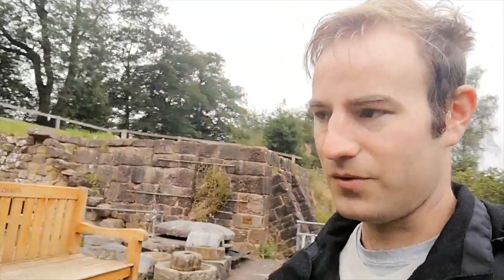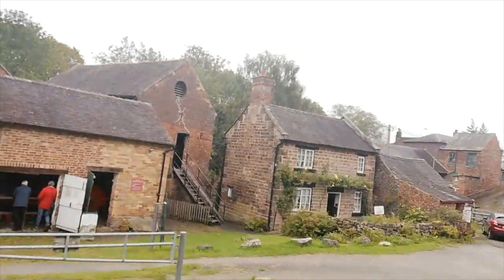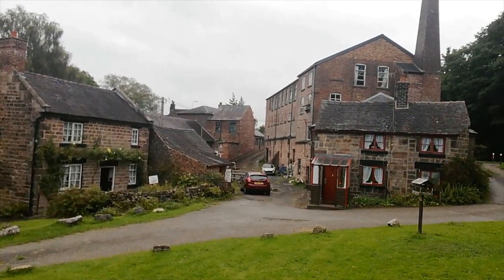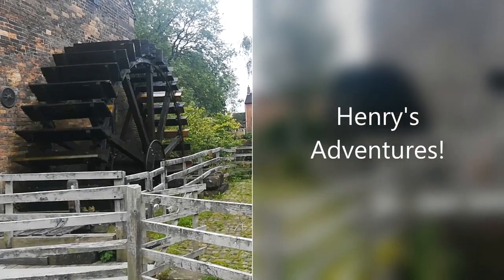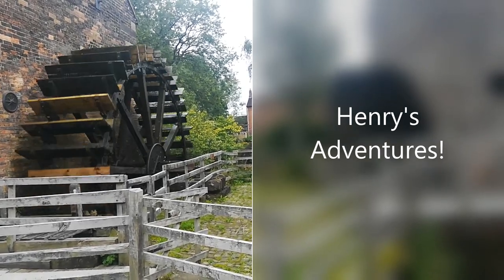So from the Flint Mill at Cheddleton, thank you very much for watching. Please do feel free to like, subscribe, comment, and tell your friends about Henry's Adventures and about the Cheddleton Flint Mill. Thank you very much for watching. Goodbye!